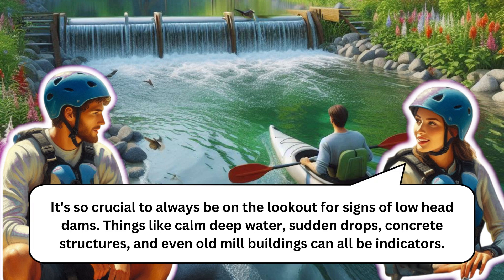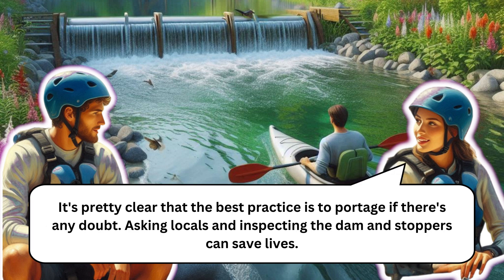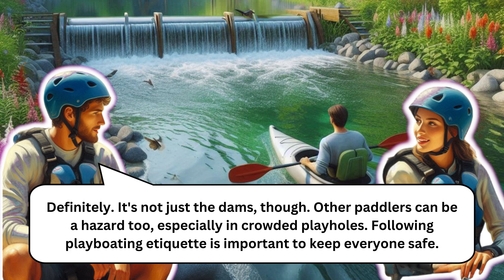Understanding these concepts is crucial for staying safe on the river. Don't forget to listen for the noise of water overflowing — even if some stoppers are quiet, the noise can be a big giveaway. The best practice is to portage if there's any doubt, and asking locals and inspecting the dam and stoppers can save lives.